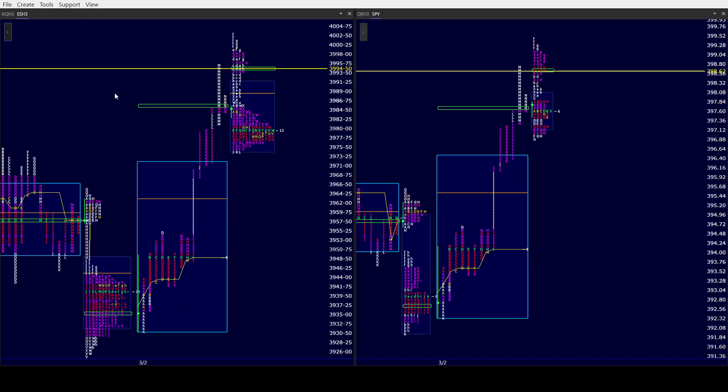Right now we spent the overnight and pre-market trading between — we had a triple distribution, don't forget, in the ES and SPY. They've traded between the upper distribution, which is M, and the middle distribution, and they've also taken out yesterday's high. So very positive response so far by the buyers as they're holding on up here.